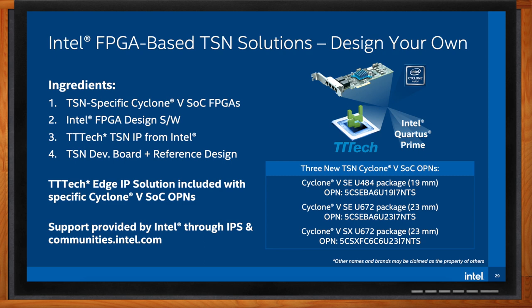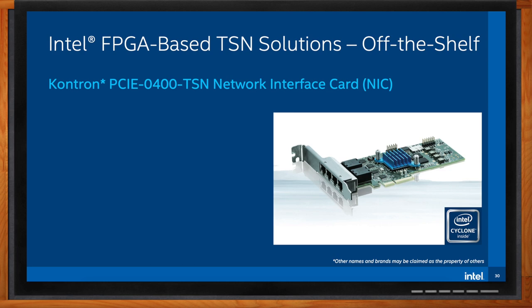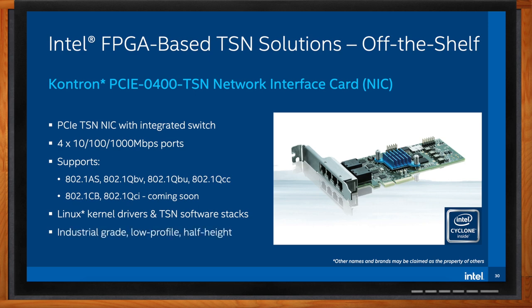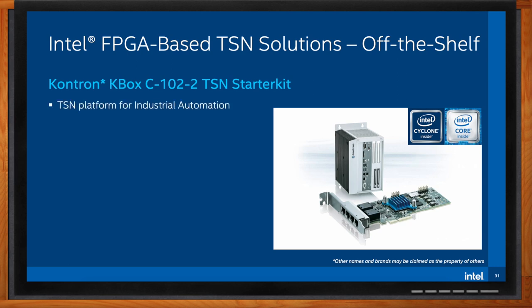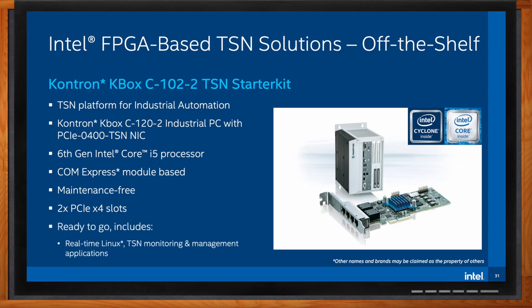What if I don't want to design my own — do you have an off-the-shelf option? For customers who don't want to develop their own solutions, we're working with ecosystem partners to provide a variety of off-the-shelf systems. All of these include pre-configured FPGA designs based on the TT Tech TSN IP, with no additional licensing or royalty payments. We show the four-port gigabit TSN switch with a combined PCI Express network interface card function provided by Kontron — this allows you to convert a PC into a TSN switched endpoint. We also have an industrial PC from Kontron that comes complete with this four-port gigabit TSN switch and includes software for evaluating the performance of the solution. Both solutions are available from Mouser.